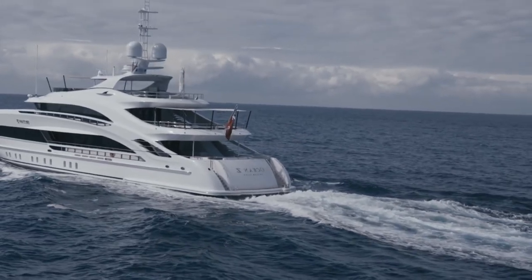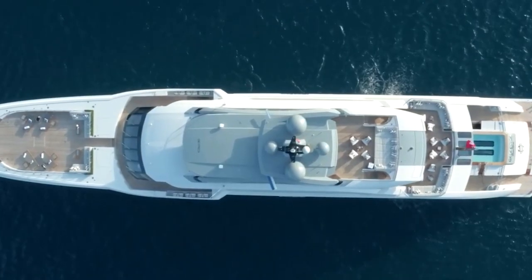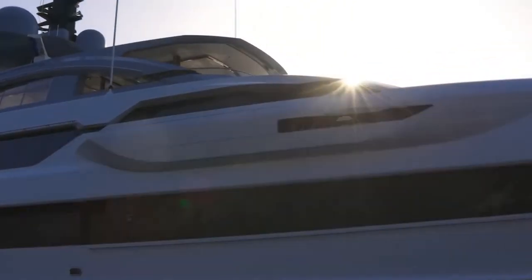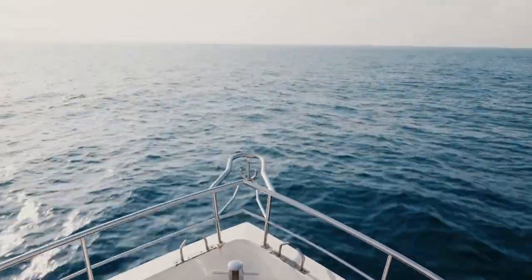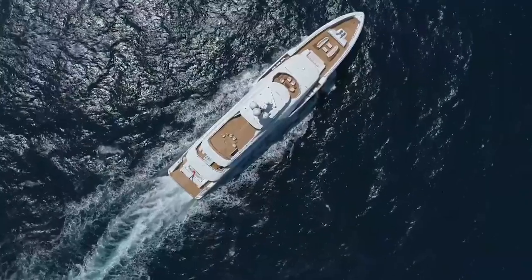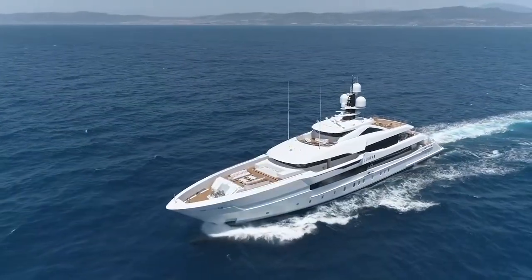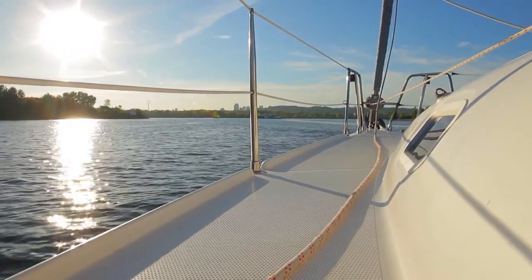This latest high-end yacht from Heeson is colossal and powerful. It's not just big — it's enormous — with detailing so intricate you'll need a magnifying glass just to appreciate it all. The real kicker? It's incredibly fast. With four engines and two propellers generating a ridiculous 19,000 horsepower, this yacht can reach speeds of up to 30 knots, making it the fastest in its class. It's like driving a Ferrari on water, but with way more class and sophistication.